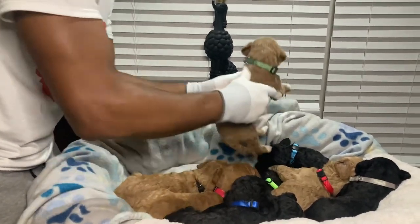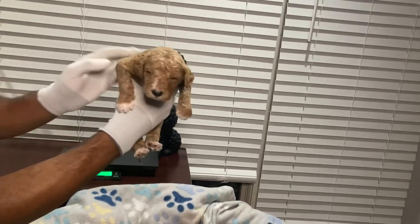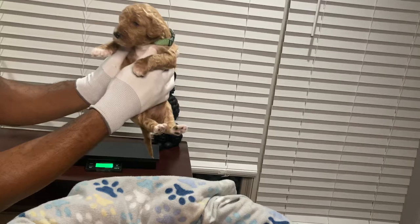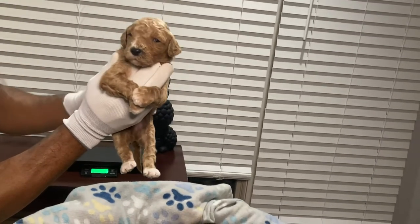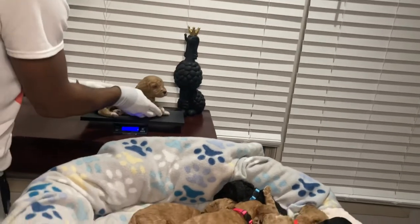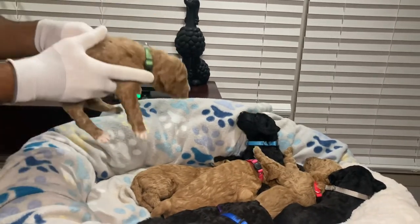Now we have my wife's favorite — this green collar male. The special thing she loves about him is that he has a white marking on his face, white markings on all of his paws, and a huge white marking on his chest. So he is one of our multi-colored males. He's two pounds and about four ounces.